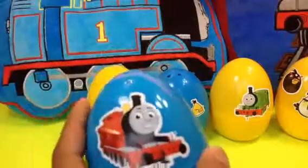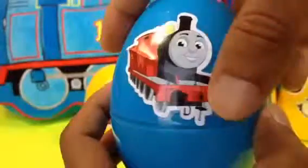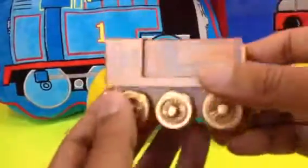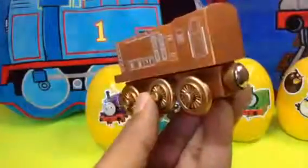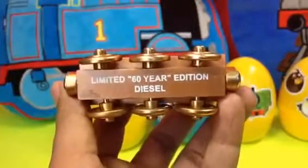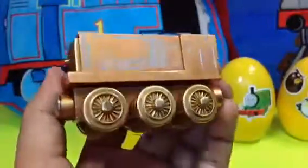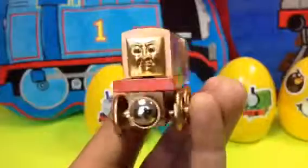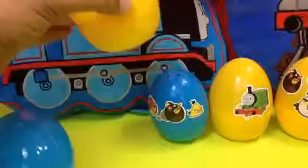Let me open the first egg — on the first egg you can see James. Here you can see Diesel of Thomas and Friends. This is the limited 60 Years Edition Diesel with bronze color. This is one of my signature collection — look how beautiful it looks, very cool!